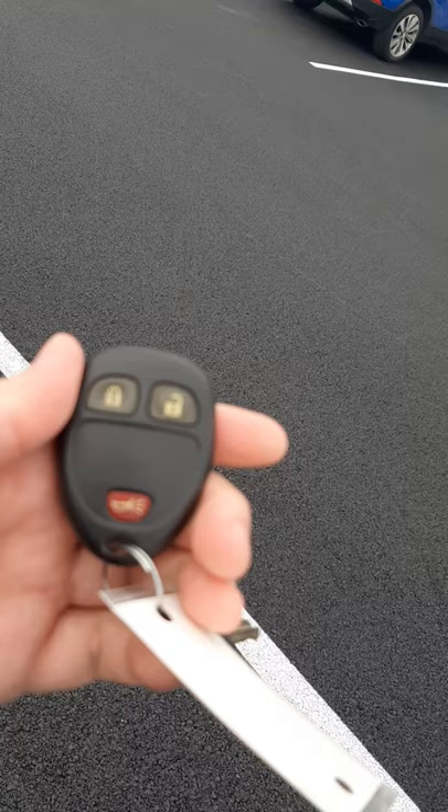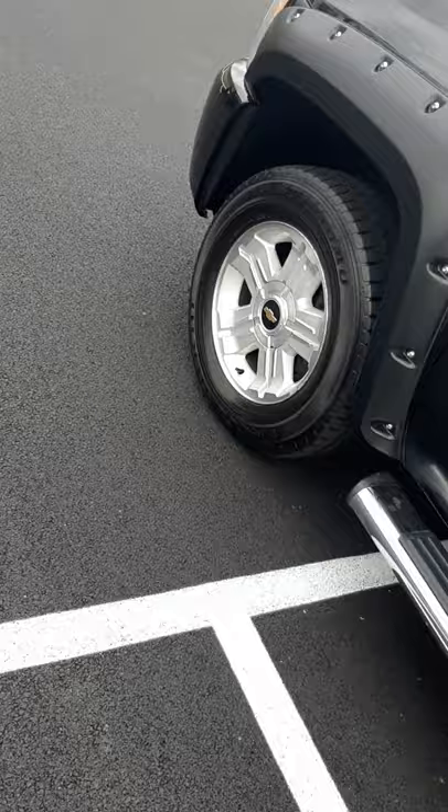First thing I'm gonna start off with — there is a key and a clicker. It will unlock and lock your vehicle with a panic button. I did double check and there are two of them, so you have two keys.